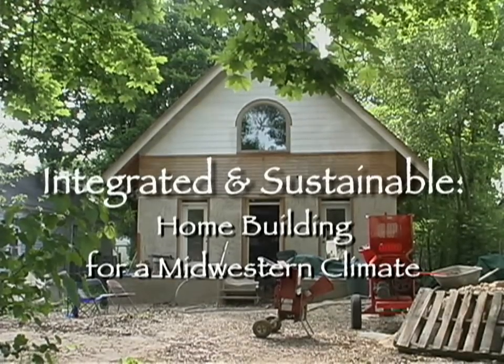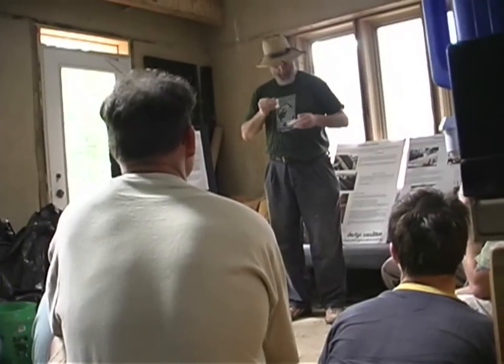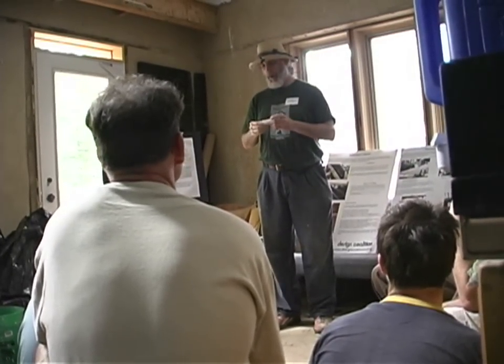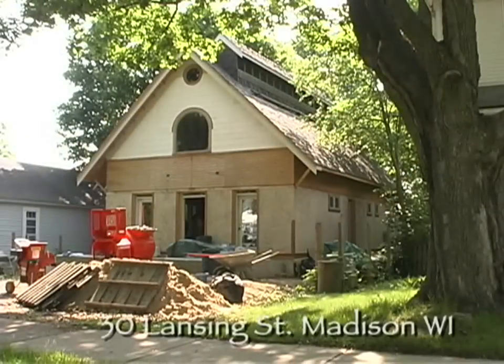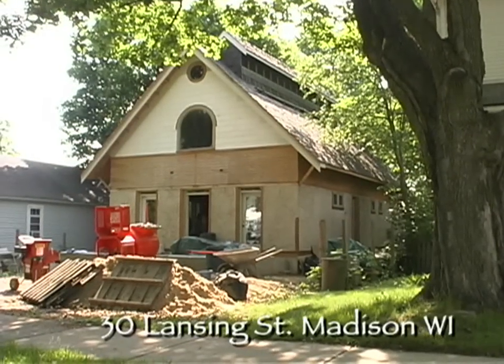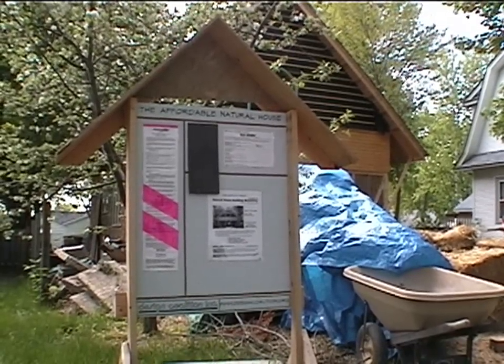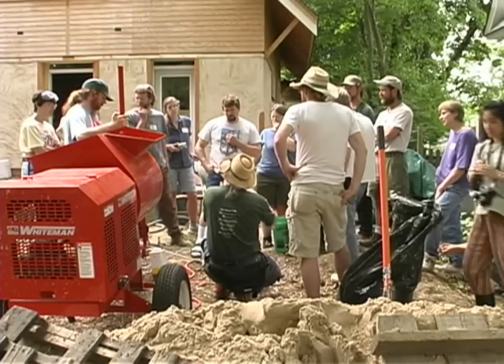I want to welcome you all. I'm Lou Host-Jablonski. I'm an architect. I work at Design Coalition. Today, as a homeowner, I'm welcoming you to my home. 30 Lansing Street in Madison, Wisconsin is being constructed as a research and demonstration project with the goal of integrating green building practices into a conventional urban setting.